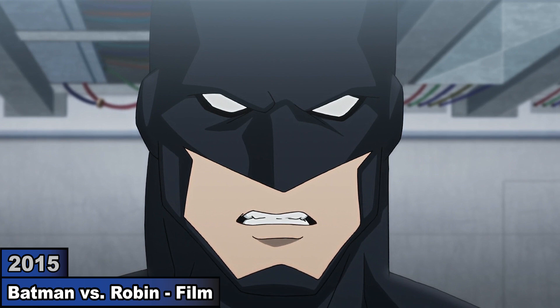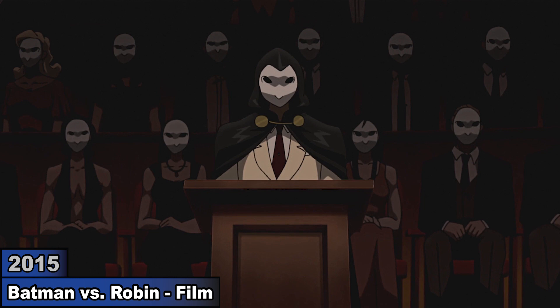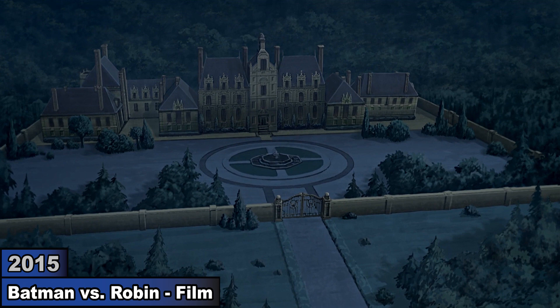In Batman vs Robin, Robin trusts his new ally Talon and reveals his identity to the Court of Owls. After figuring out Batman's identity, Talon and his army assault Wayne Manor. Batman and Nightwing fight but are unable to defeat his army, so Batman equips his armored suit and fights them.